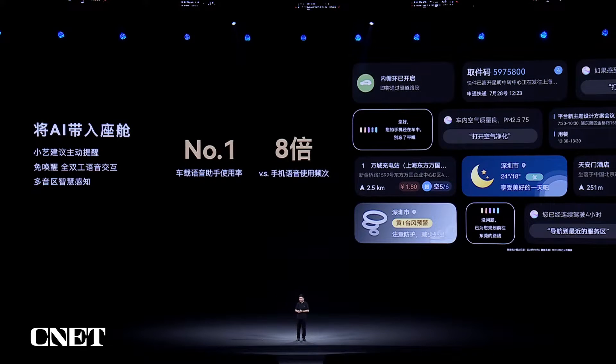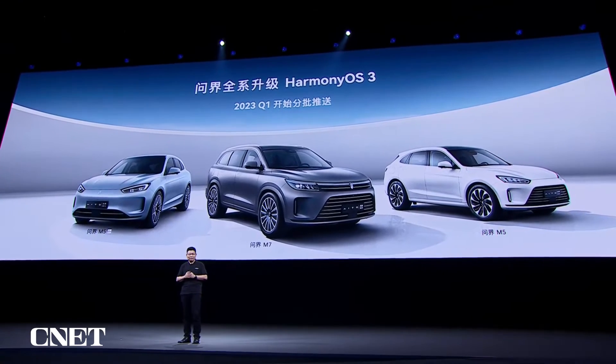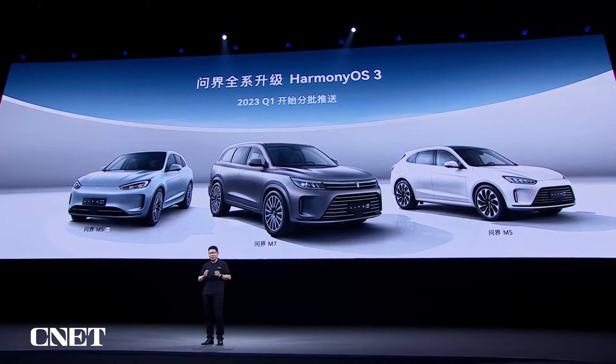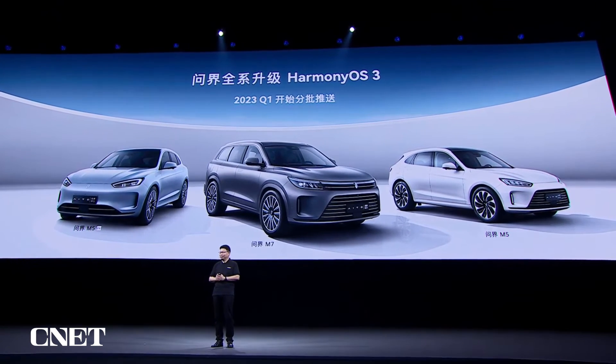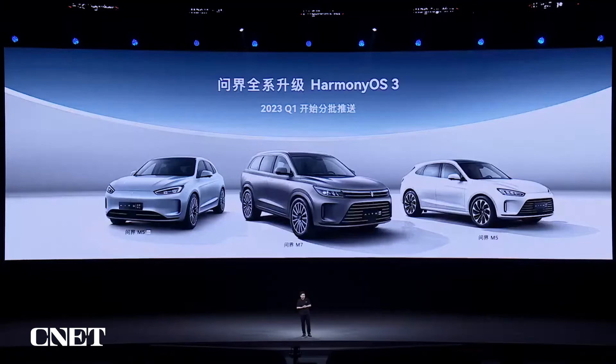We are number one in terms of in-vehicle voice assistance usage, and we also have eight times higher usage than smartphone voice assistance in cockpits. Harmony OS 3 has been made available on all ITOL series vehicles — ITOL M5, ITOL M7, and ITOL M5 EV are going to receive Harmony OS 3 and will be updated in the next year, taking the experience of ITOL vehicles to a new height.